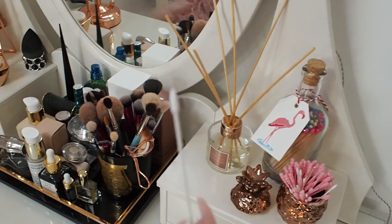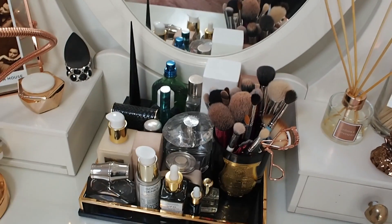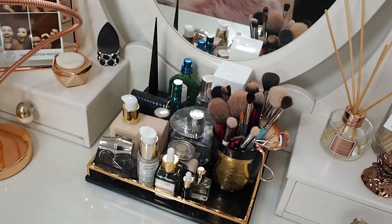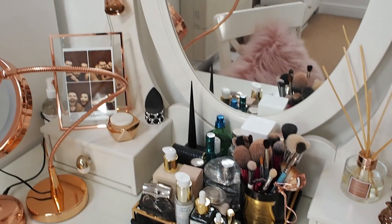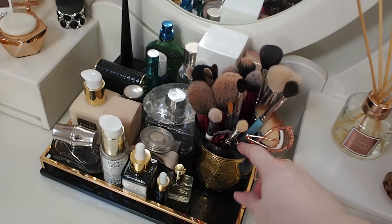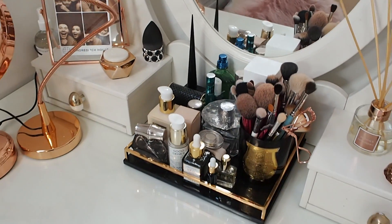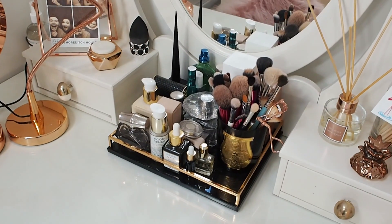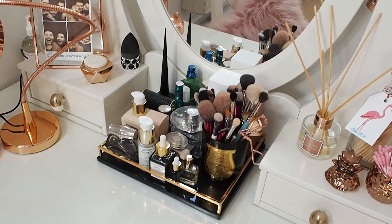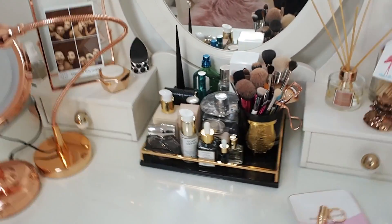These are my favorite type of cotton buds — these Korean ones that are super super thin. I have a little tray with most of my perfume, though some stuff is at uni. My brushes are in a little old candle holder — I think the make is Cire Trudon, like the ones they burn when you walk into Selfridges.